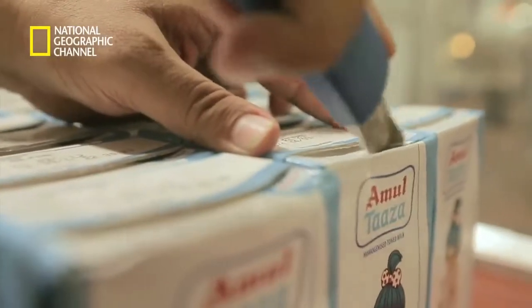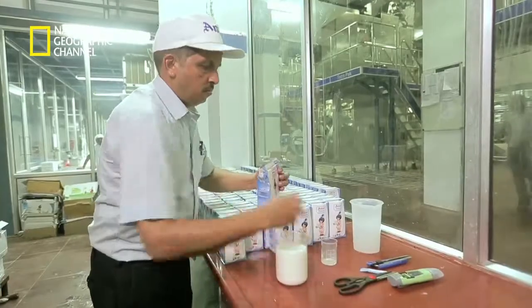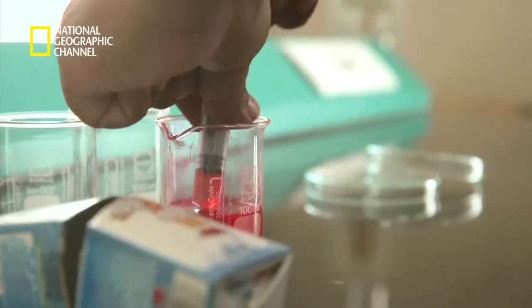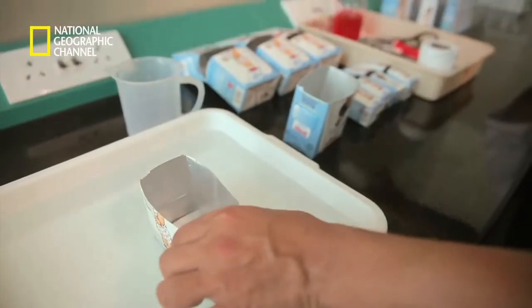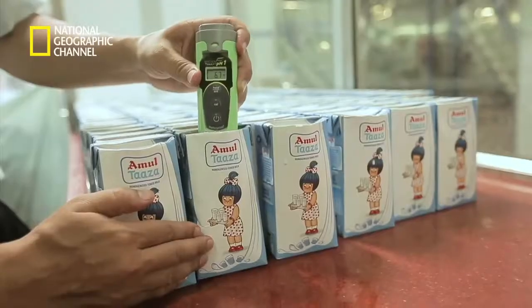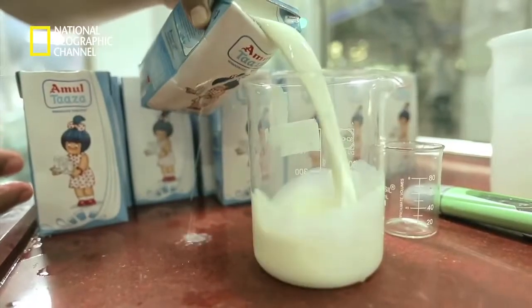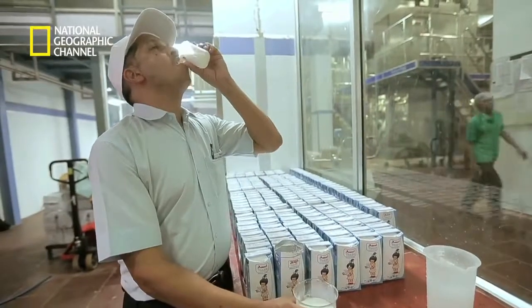Before these cartons head out into the world, they are tested for their quality. Checks are carried out on every batch to ensure the integrity of the package is intact. Random selected packages are cut open and treated with dyes to ensure they are completely sealed. All UHT milk packages produced at Amul are kept under observation for five days, during which random batch samples are incubated. Only after these samples are cleared by quality control are the milk cartons released into the market.